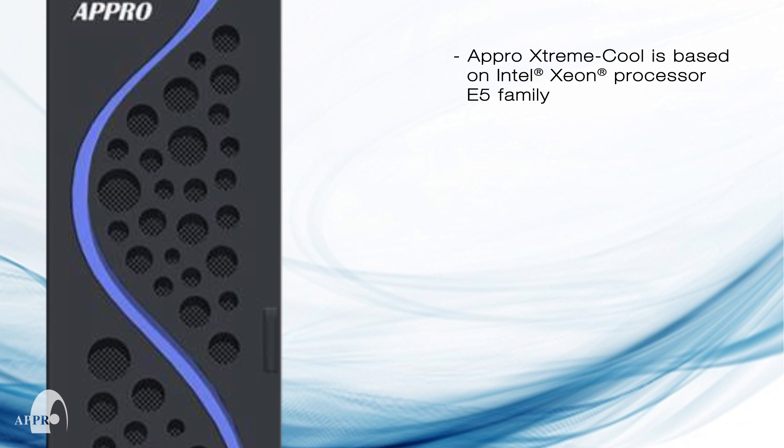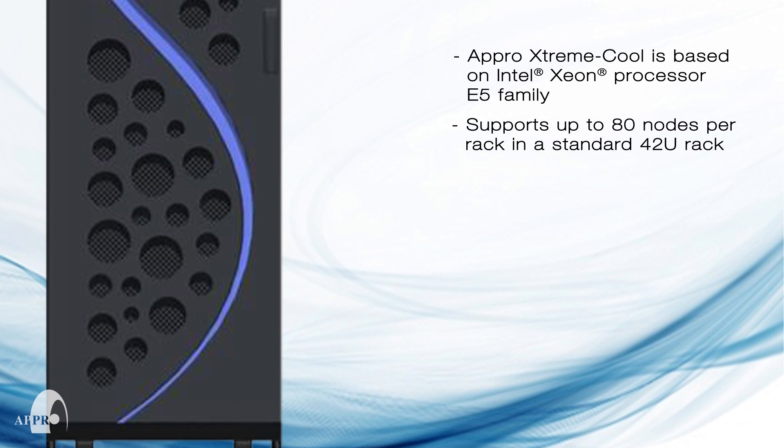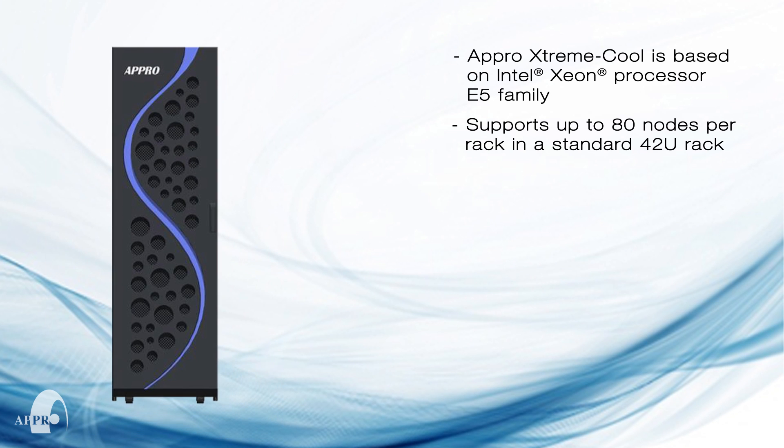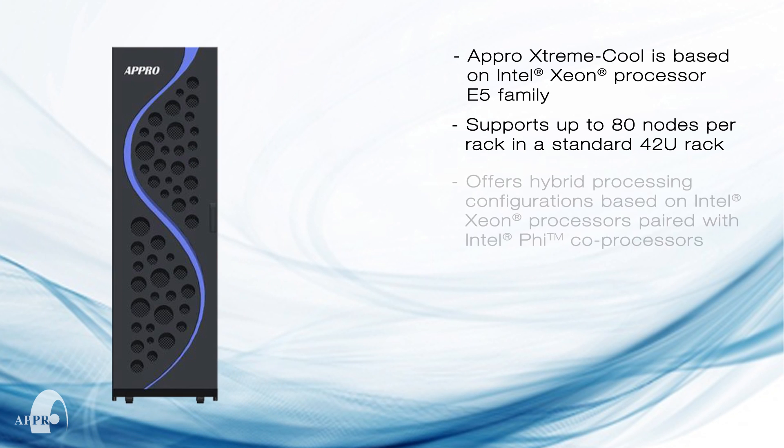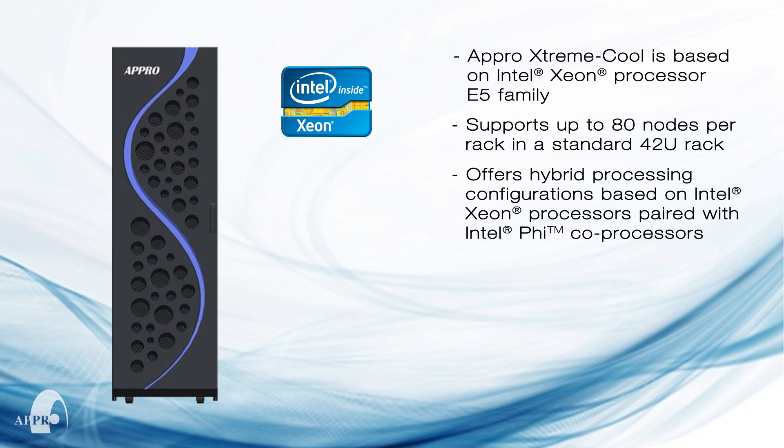APRO ExtremeCool supercomputers offer two processors per node, supporting approximately 80 nodes per rack in a standard 42U rack based on the Intel Xeon processor E5 family. It also supports hybrid processing based on Intel Xeon processors paired with Intel Xeon Phi co-processors.